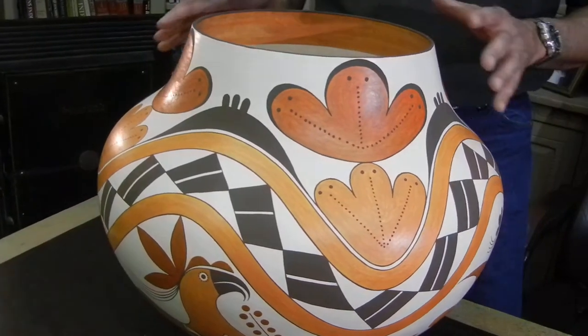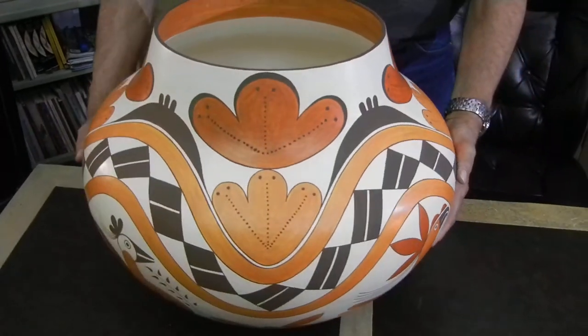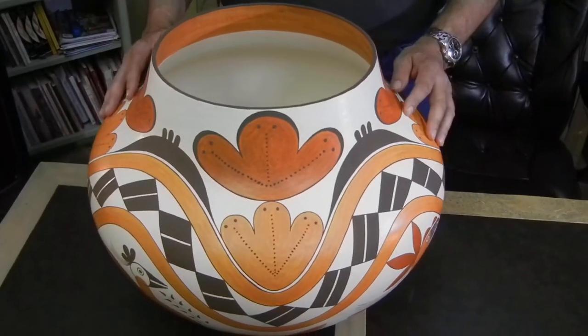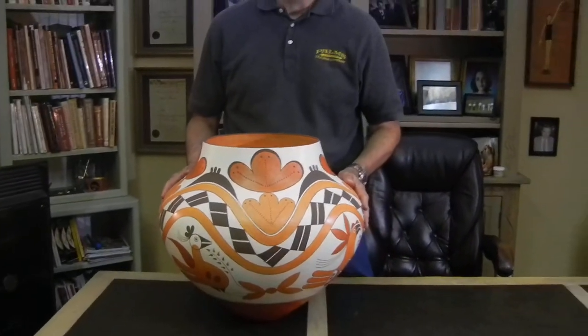The pot is all hand coiled, and the shape is beautiful. We are happy to have this pot here in our collection. If you'd like to know a little bit more about it, you can call us here at the Palms or send an email.